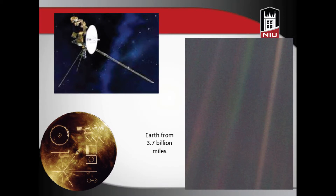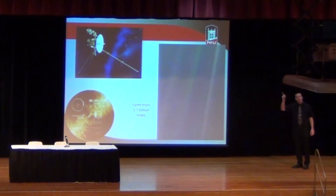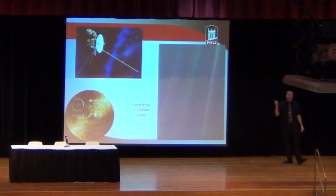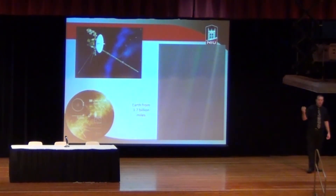Here's some more unmanned spacecraft. This is the Voyager spacecraft. Voyager is exciting because it was launched in the early 70s, and the Voyager spacecraft were the first ones to go to Jupiter, Saturn, Uranus, and Neptune. Voyager 1 went to Jupiter and Saturn — it flew by those two planets. Voyager 2 is the first spacecraft ever to fly by all four outer planets, past Uranus and past Neptune.